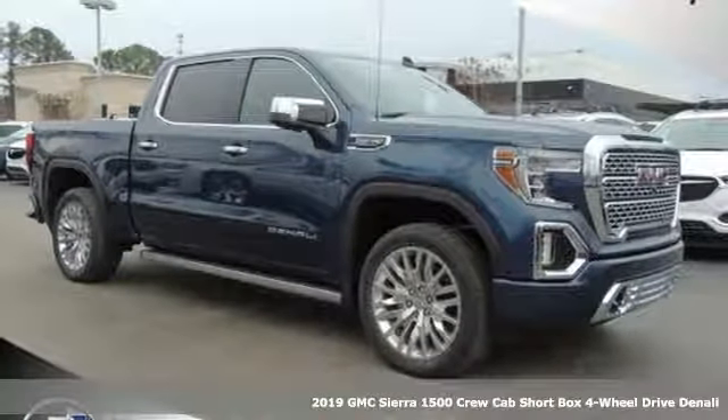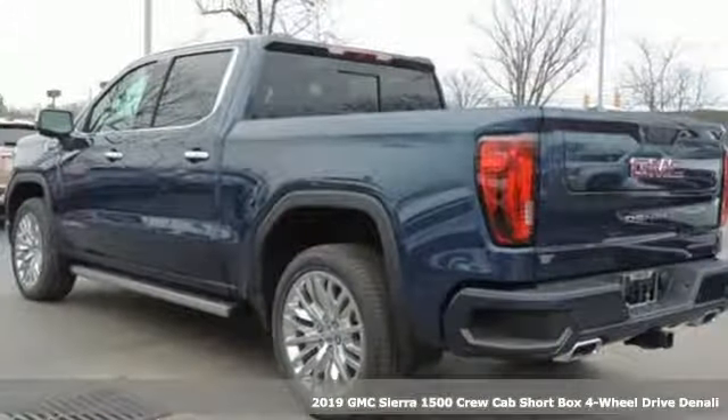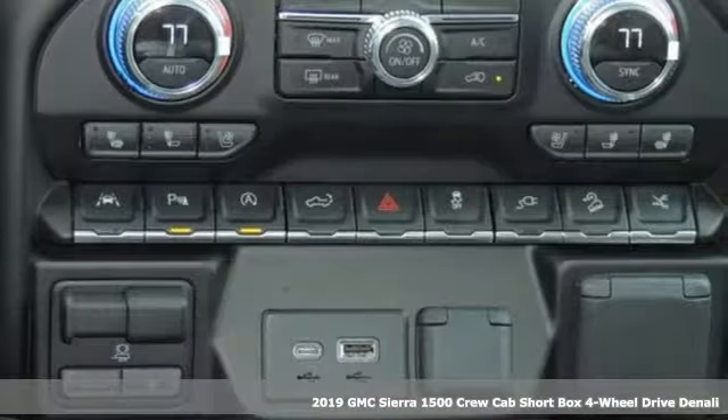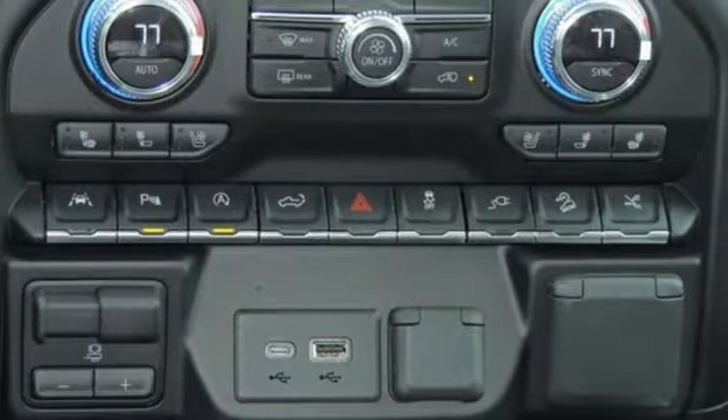It's a new 2019 GMC Sierra 1500. GMC, professional grade vehicles suited to fit your needs. It comes with the features you need and better yet, want.